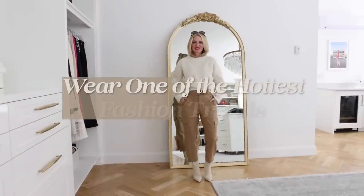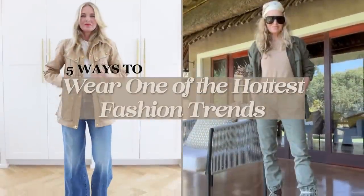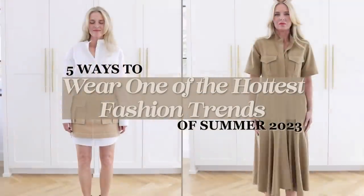This trend is definitely one of my favorites, you guys. It's easy, it's stylish, it's chic, and it also happens to be one of the hottest fashion trends for summer. So you wanna get in there and learn how to wear it? Let's do it.